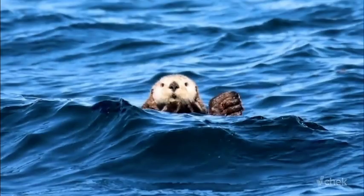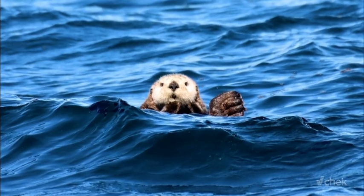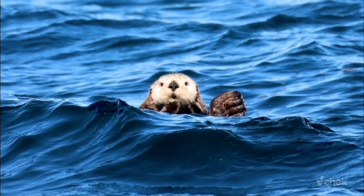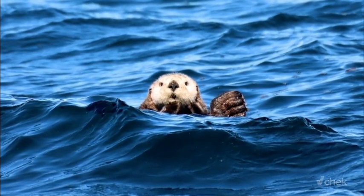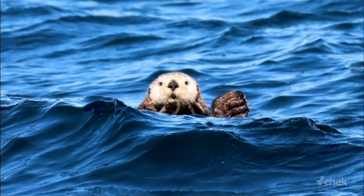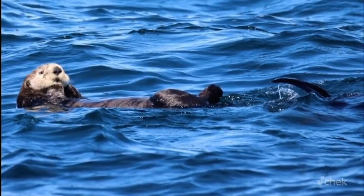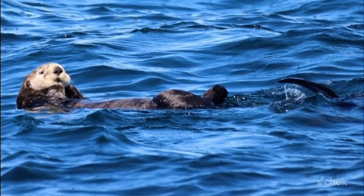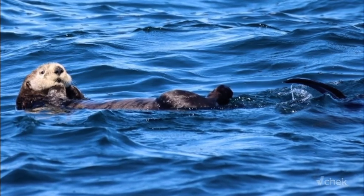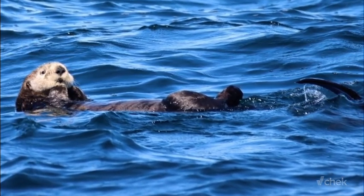To maintain their body heat in the cold ocean water, sea otters have a high metabolism. They must eat approximately 25 to 30 percent of their body weight daily. Their diet includes sea urchins, shellfish, fish, and other marine creatures like crabs and snails. The health of our oceans is directly tied to their survival, as they rely on a plentiful food supply to sustain their high energy needs.